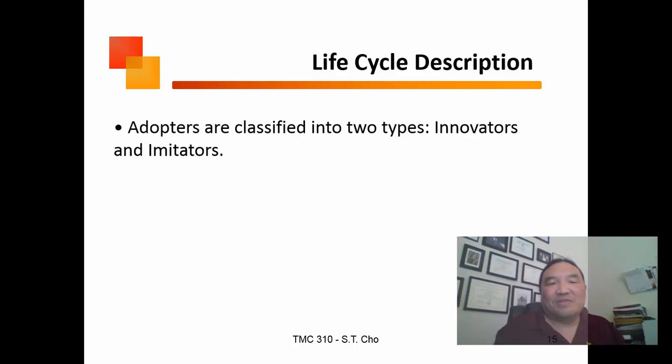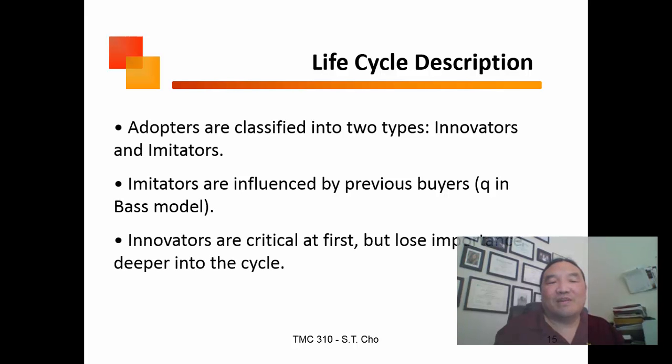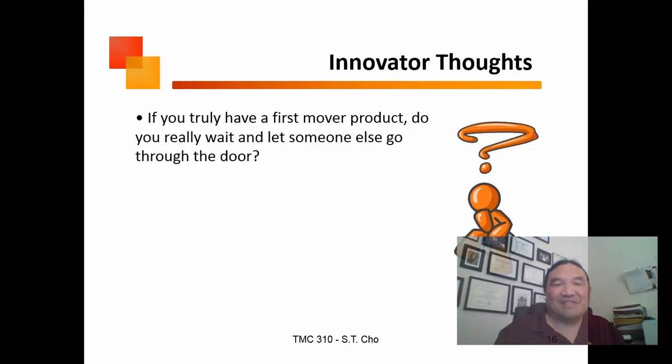There are two types of adopters: innovators and imitators. Imitators are influenced by others, whereas innovators are people who just like to try things. Depending on where you are in the product life cycle, innovators are more important early on, while imitators become more important deeper in the cycle.